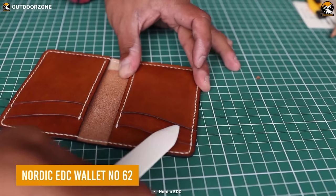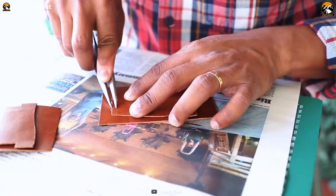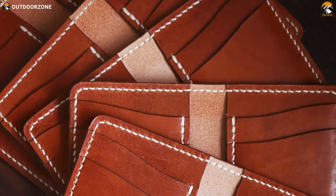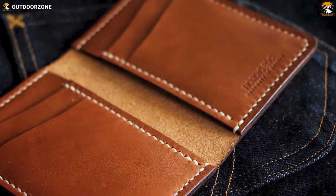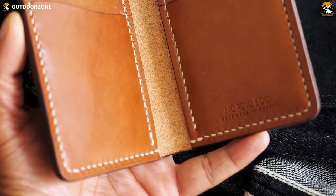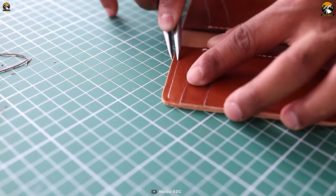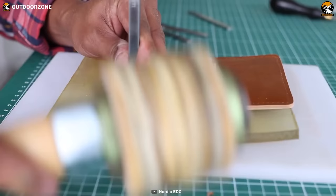The Nordic EDC Wallet No. 62 is the perfect combination of practicality, style, and durability. Crafted using premium, eco-friendly, full-grain vegetable tan leather from the renowned Tarnsjo Garvery in Sweden, each wallet is hand-stitched using the traditional saddle-stitching technique. With the ability to comfortably hold 10 to 14 cards, it features six pockets including four vertical pockets for cards and two hidden pockets for bills, receipts, and seldom-used cards.